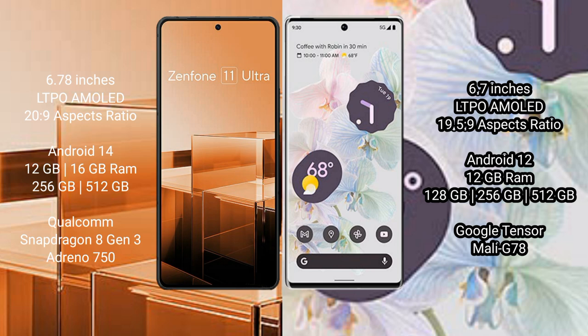The Asus Zenfone 11 Ultra comes with 12GB and 16GB RAM, and 256GB or 512GB internal storage, with a Qualcomm Snapdragon 8 Gen 3 processor and GPU Adreno 750. The Google Pixel 6 Pro comes with 12GB RAM and 128GB or 256GB or 512GB internal storage, with a Google Tensor processor and GPU Mali G78.